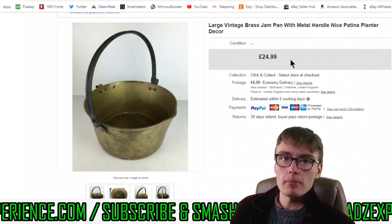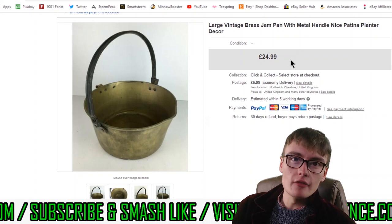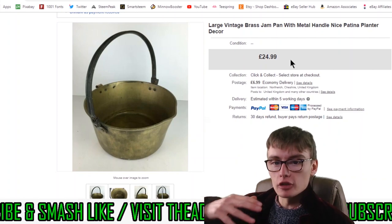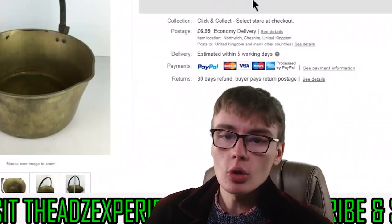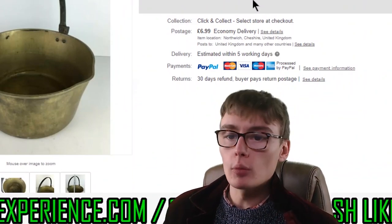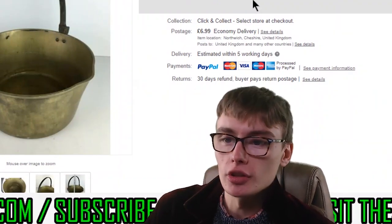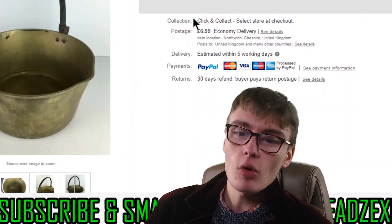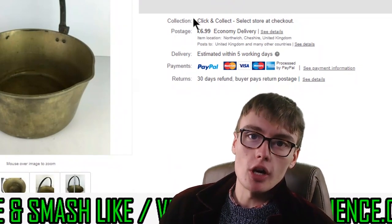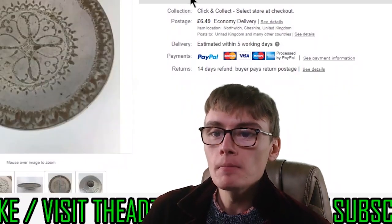The highest price I've sold a jam pan for is about 30 quid plus postage, but generally about 25 quid is where you're going to be for a nice example. They're heavy and fairly large. I don't know whether people use them for planters, actual jam, or flower displays — there's many things you could use them for. I'll have gotten this in an auction box job lot, probably paid three or four quid for it as an individual cost.